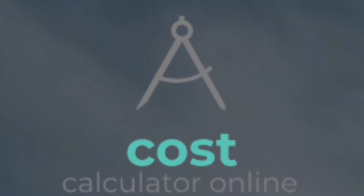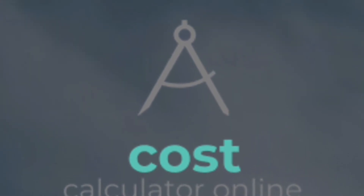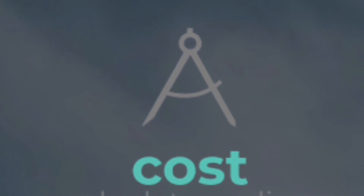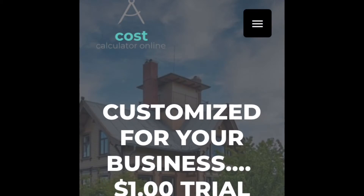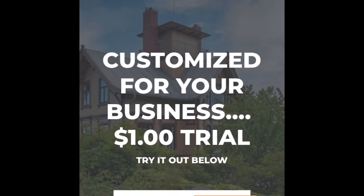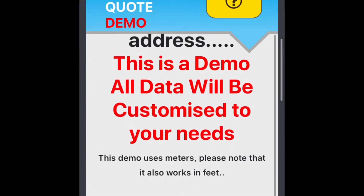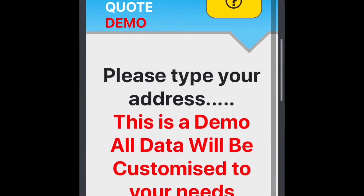Why your business should use the Cost Calculators online automated fencing quote software to find the best tailored quotes for your clients. This software will save you time and money as customers can complete it on their own online, so there's no need for you to be going around town completing quotes for clients. It's so incredibly easy to use.